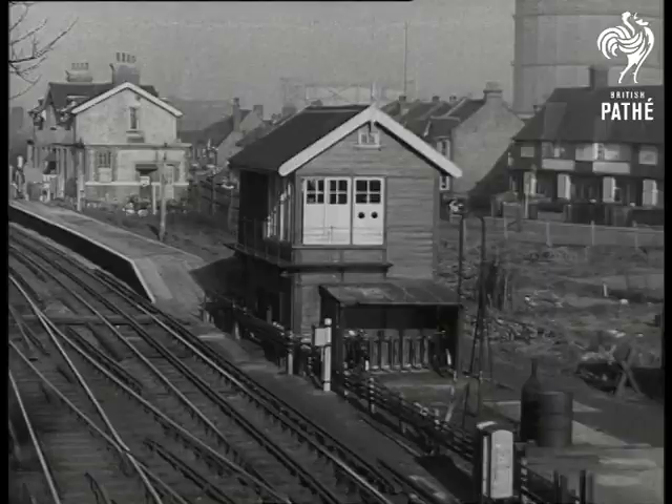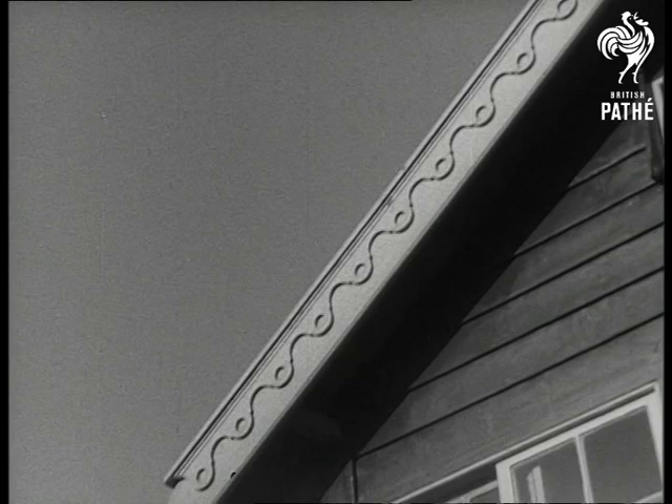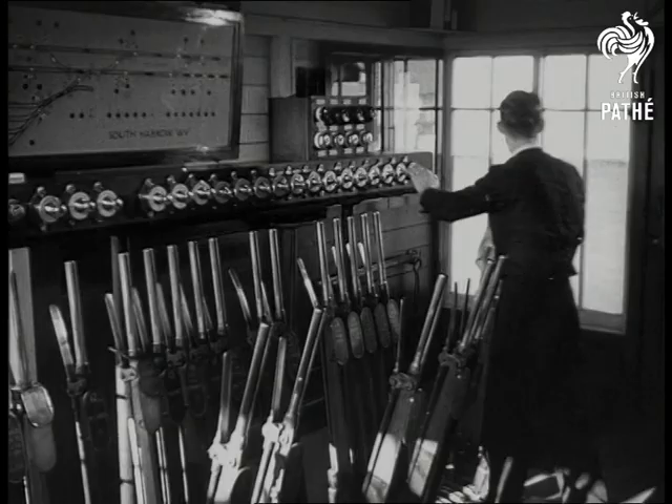Revolution after revolution, that's how London's underground system runs so smoothly. Not much room for improvement, you'll think, until first you study the old methods before seeing the biggest revolution of all — a press-button foolproof control desk.